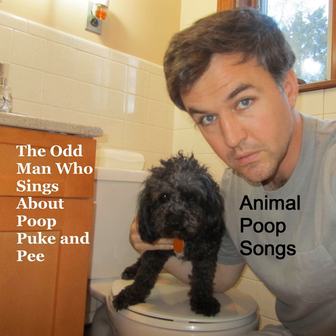Anteater poop is stinky. It's made of dead ants — a whole bunch of dead brown ants on the ground in a pile. That's anteater poop.